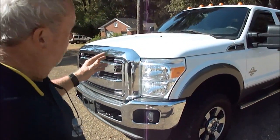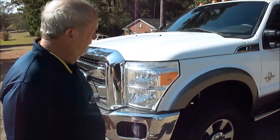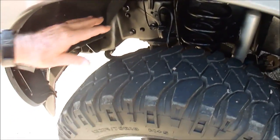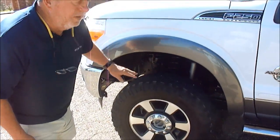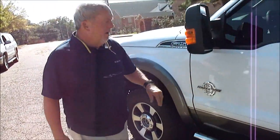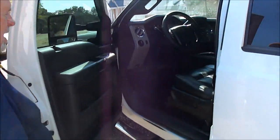It's a 2013 F-250 Lariat. Headlights are still beautifully clear. Tires match and they're a nice set of tires. Got a two-inch leveling kit on the front. You can look up under here and see there's absolutely no rust issues. Local truck, diesel. Looks good, but look inside.